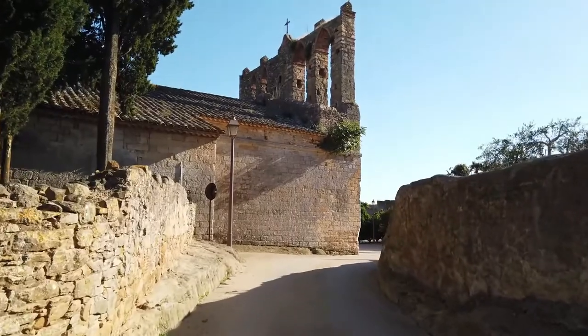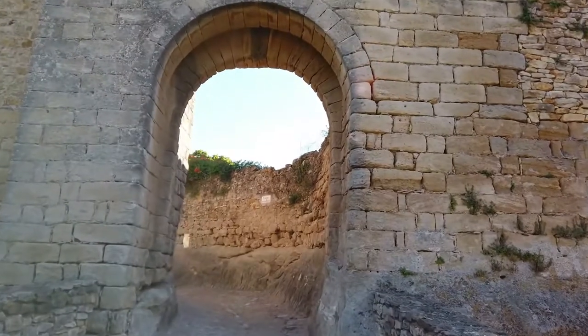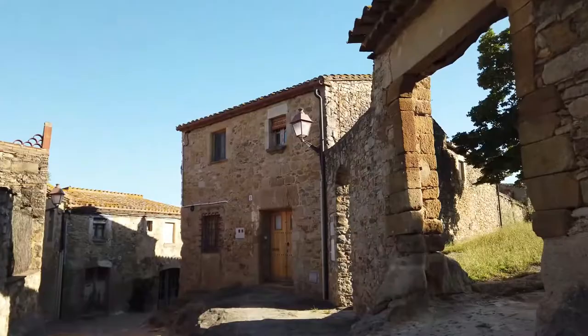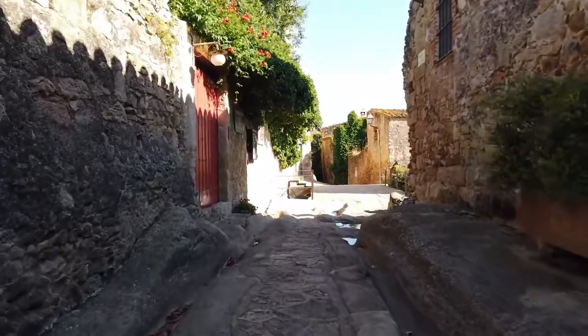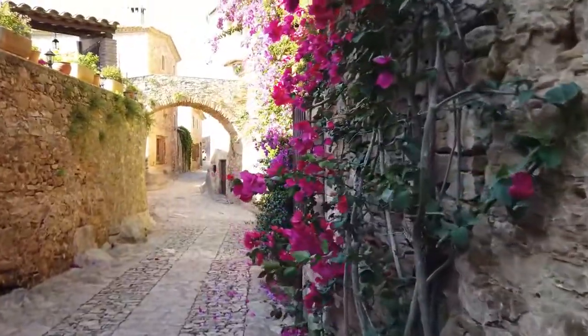Number 8: Peratallada. It is a gem in the Baix Empordà county of Catalonia. It has stone houses that look like they belong in a fairy tale, trendy restaurants, cute little squares, and stunning medieval ruins. Peratallada, which looks like a small, isolated village, has been added to Spain's list of historic and artistic monuments since 1975.